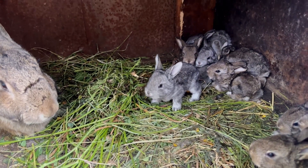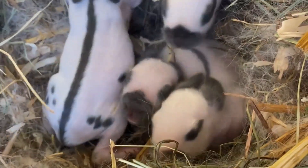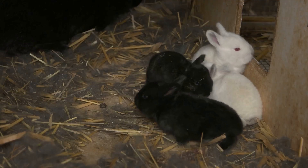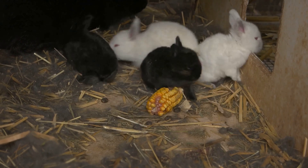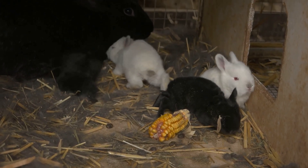Now let's move on to how these little ones grow. When kids are born, they're tiny, furless, and their eyes are closed. They are completely dependent on their mother for warmth and nourishment. But don't worry, they grow fast. Within a week, they start to get their fur, which helps them regulate their body temperature.